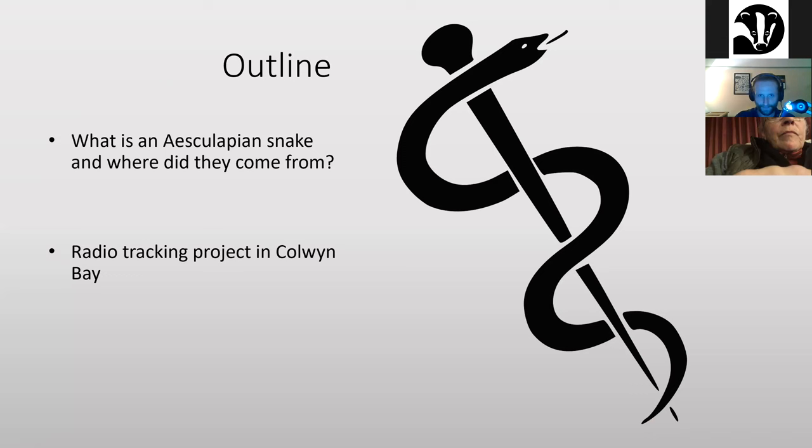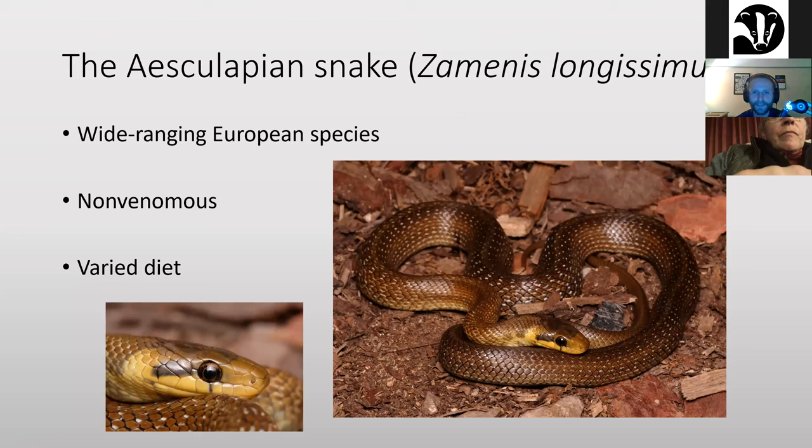Aesculapian snakes, Zamenis longissimus, are a wide-ranging European species. They're non-venomous — a constricting species of snake. They kill their prey by grabbing hold of it, throwing coils around it, and squeezing until they interrupt blood flow or the animal suffocates. They have quite a varied diet in their native range.